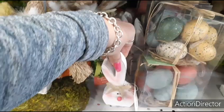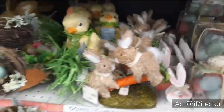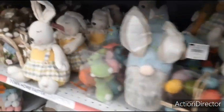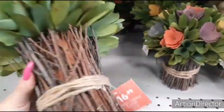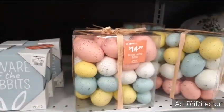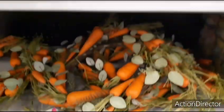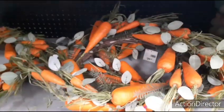These little guys are $2.99. We also have these cute wood chip bouquets — $16.99. Beautiful pastel eggs — $14.99. 'Beware of the Rabbits' — $4.99. Here is a really cool carrot wreath — it's going to be $29.99.